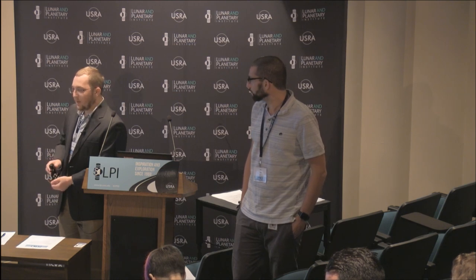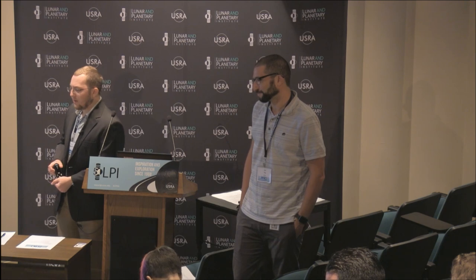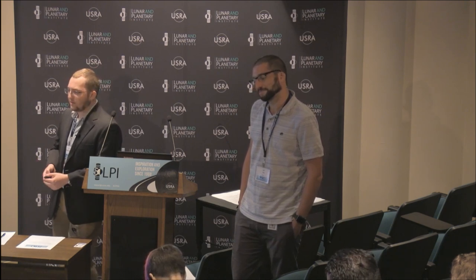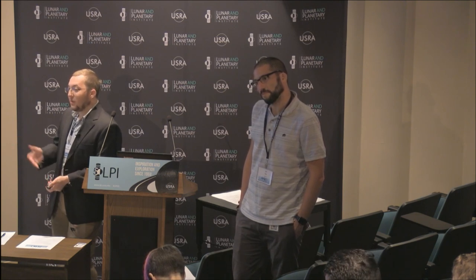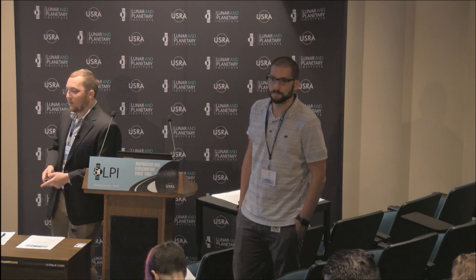If I remember correctly, I think Steve Vance had a paper in 2007 that looked at thermal cracking, and on Europa he found a possible thermal cracking depth of up to 25 kilometers. So there are certainly other possibilities for fractures to exist, but for large-scale faulting, we're not going to see that as of right now.